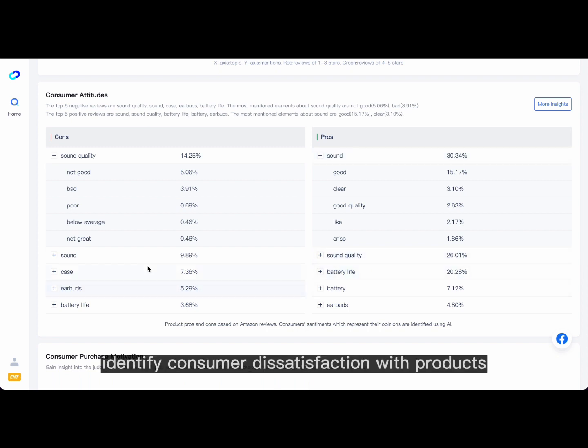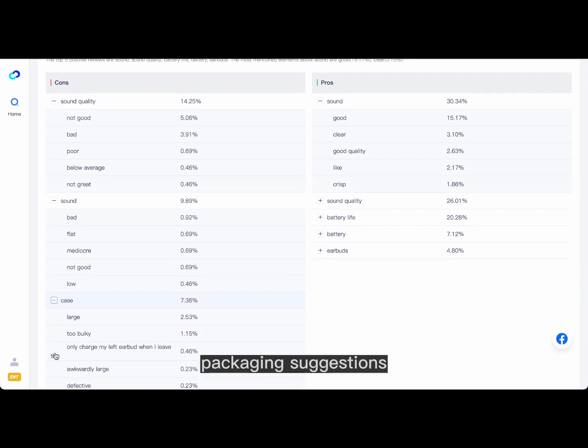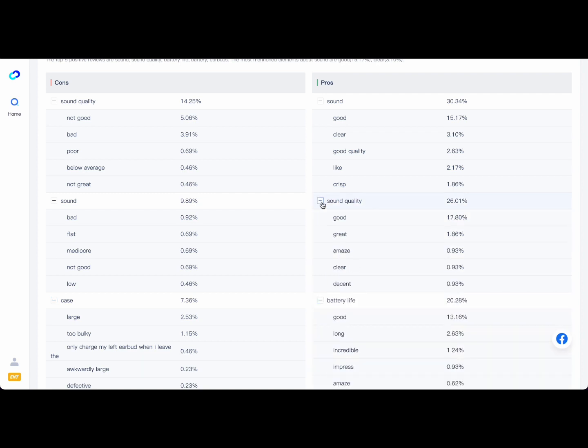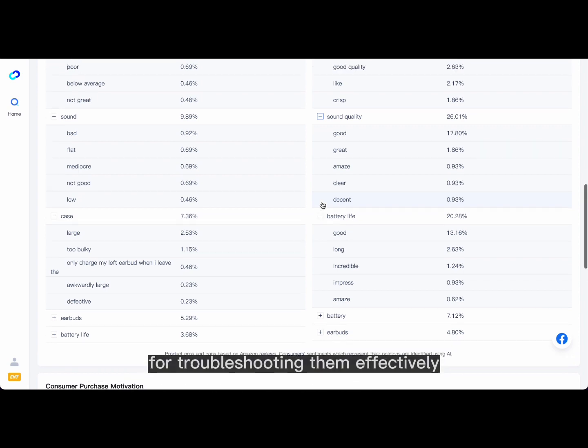Our intelligent AI engine is able to identify consumer dissatisfaction with products, automatically decomposing NR and PR data into product quality, packaging suggestions, marketing loopholes, and inadequate services — by identifying problems alongside a CTQ workflow for troubleshooting them effectively.